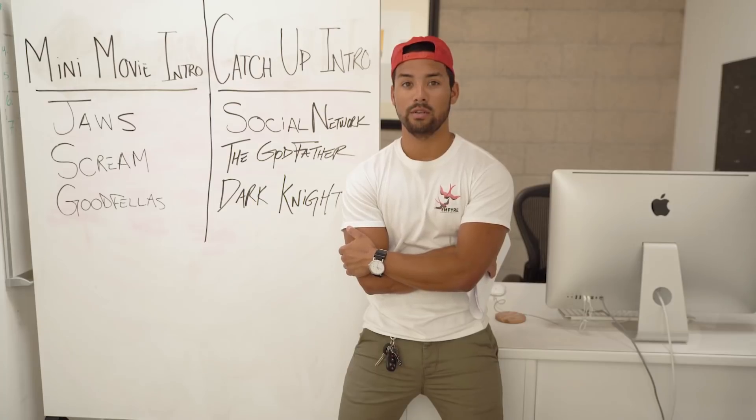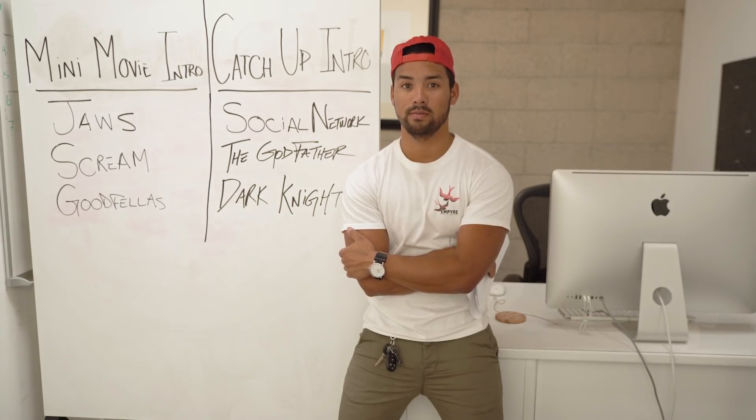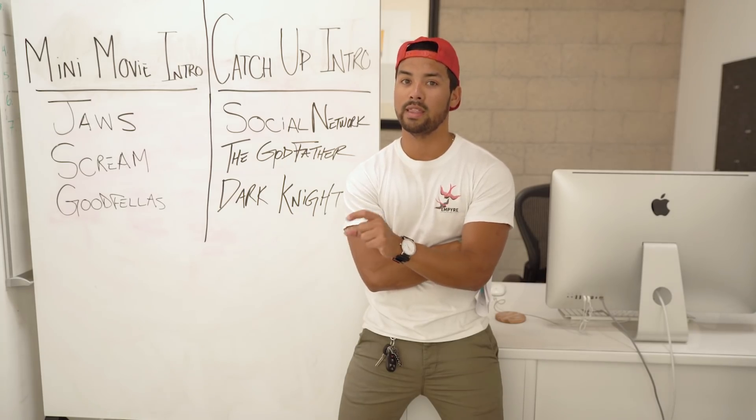The next thing I learned how to do here was start a video. Whether it be a narrative piece or an informative video, you need to grab the audience's attention. What you don't want to do is this. That was 44 seconds of just pretty shots. You don't want to do that.